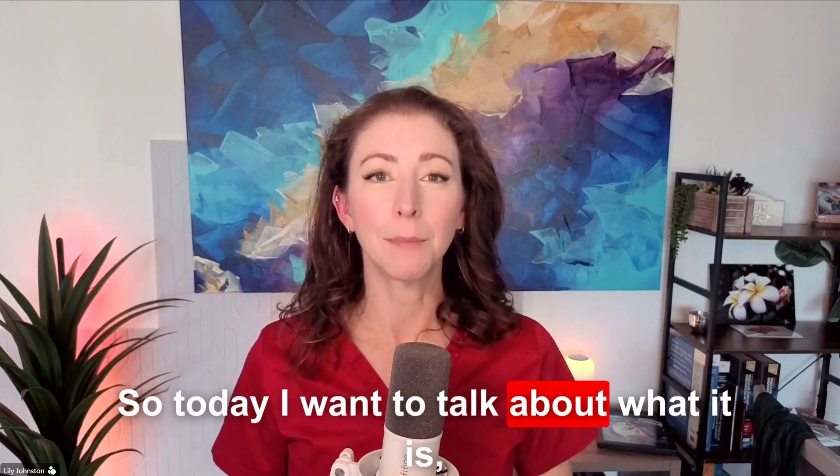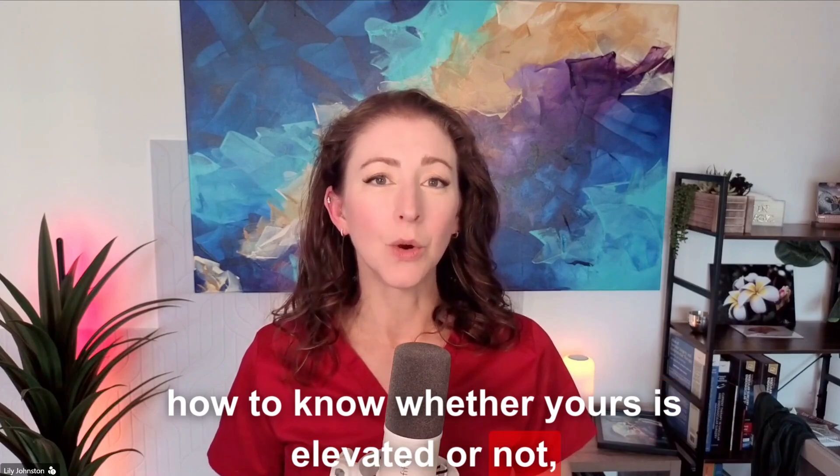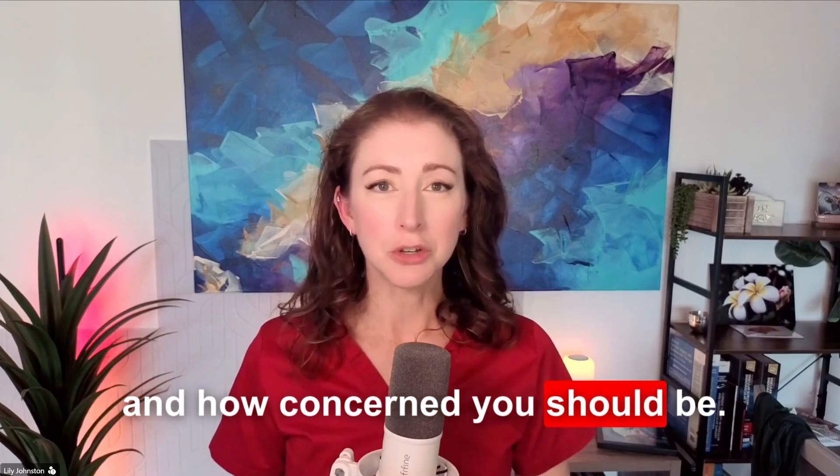So today I want to talk about what it is, how we measure it, how to know whether yours is elevated or not, and how concerned you should be.